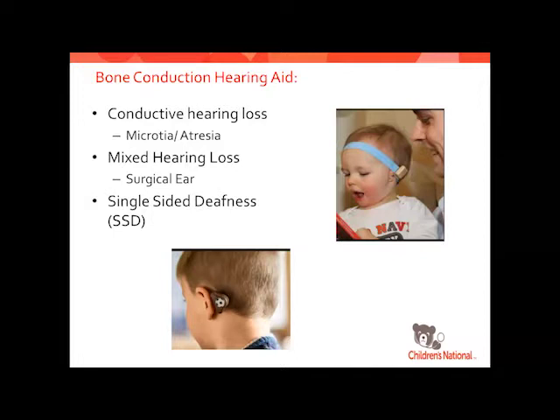Up and coming in single-sided deafness are unilateral cochlear implants. They are happening in adults and have been used in Australia and Europe for a long time. A cochlear implant is the only true way to restore hearing. For kids, there's a big study going on at UNC, but otherwise insurance companies don't approve it, and we've had to fight hard to get approval for a few kids.